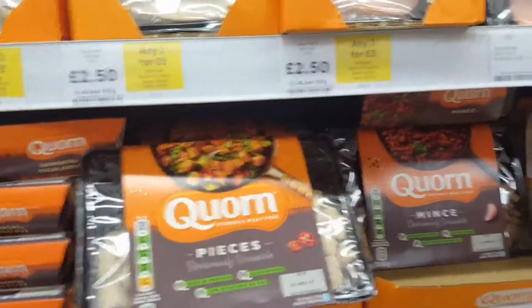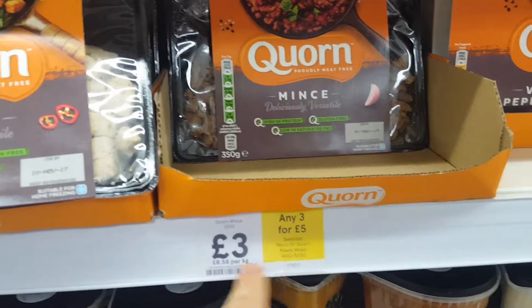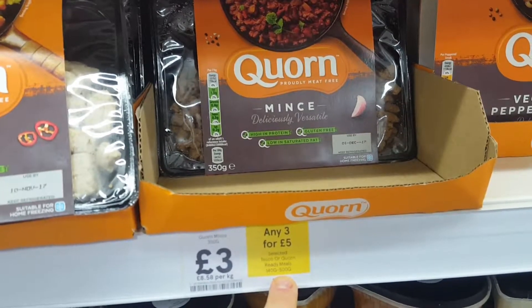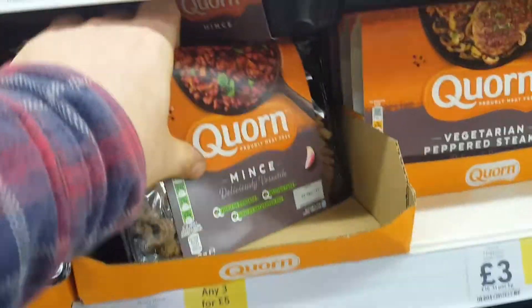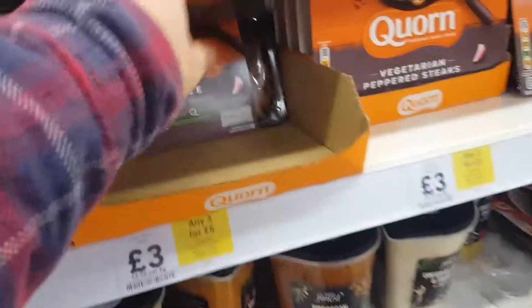I'm just looking at some of the products. Today there's any three for five pounds — items are three pounds each on their own, 500 grams, 140 grams, so three for five pounds is a solid deal.